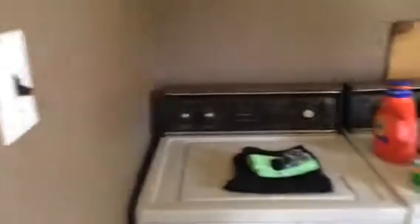Here's the laundry room. This door here goes out on the deck. I'll do a walk around the outside of the house here in just a second.